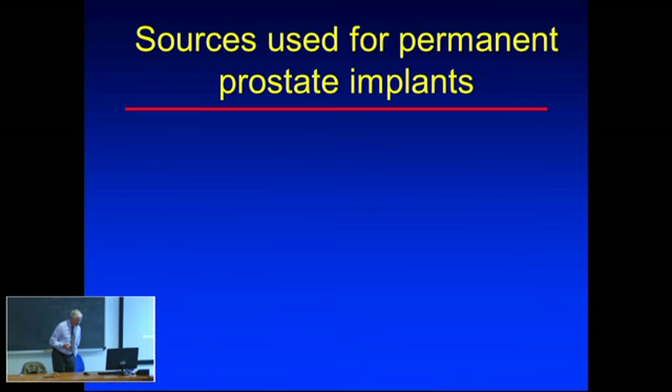Medical physicists are actively involved in prostate implants, being in the room with the patient - one of the few times the physicist is directly present with the patient during treatment.